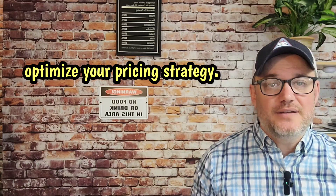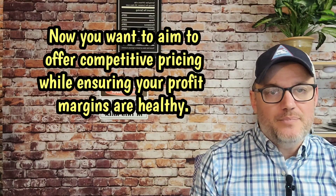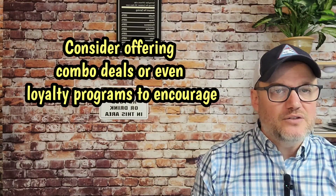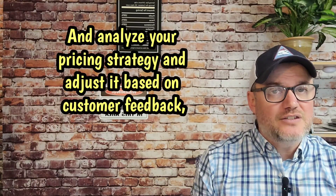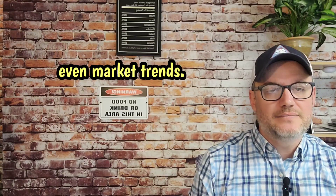Number five, optimize your pricing strategy. Pricing is a delicate balance. You want to aim to offer competitive pricing while ensuring your profit margins are healthy. Consider offering combo deals or even loyalty programs to encourage repeat business. Regularly analyze your pricing strategy and adjust it based on customer feedback and even market trends.